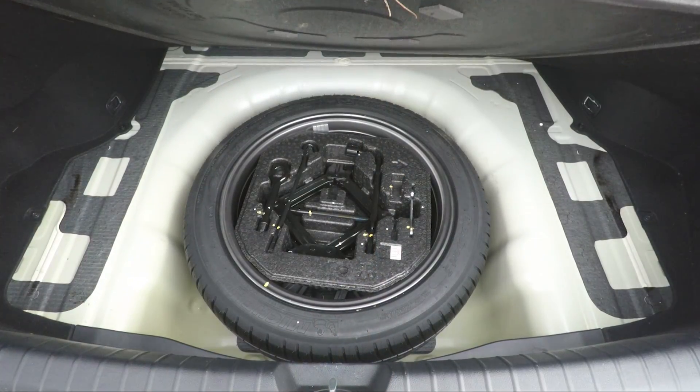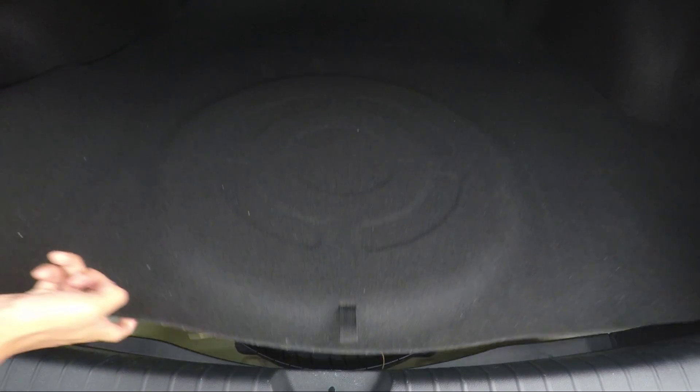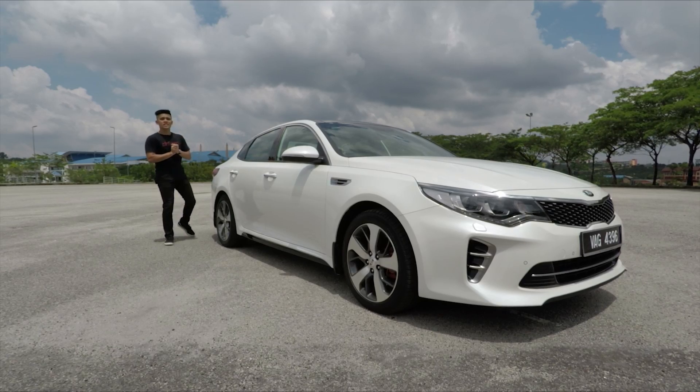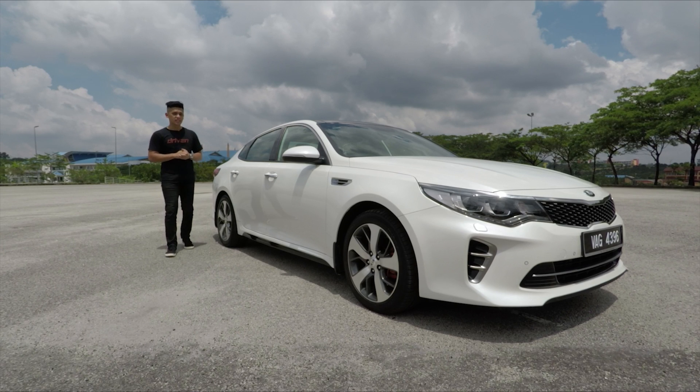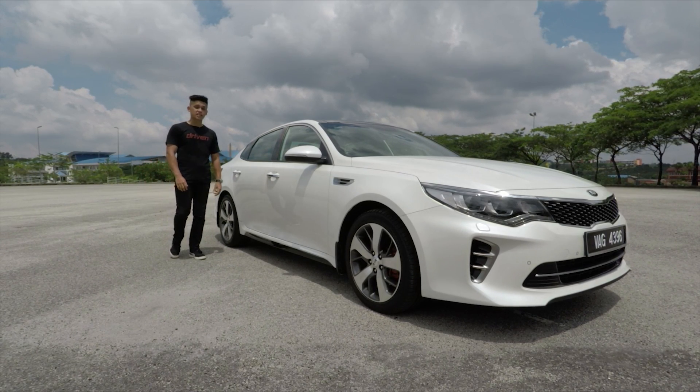And typical of Korean makes, you do get a full-size spare tire fitted with the same Michelin Pilot Sport 3 tire. Overall, the evolutionary styling really works well in this generation. In my humble opinion, I really think it's one of the best-looking cars in its class.